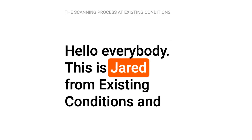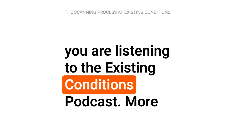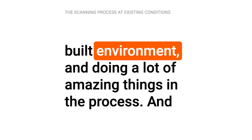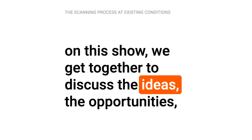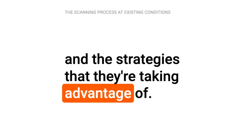Hello, everybody. This is Jared from Existing Conditions, and you are listening to the Existing Conditions podcast. More people than ever are interacting with digital versions of the built environment and doing a lot of amazing things in the process. And on this show, we get together to discuss the ideas, the opportunities, and the strategies that they're taking advantage of.